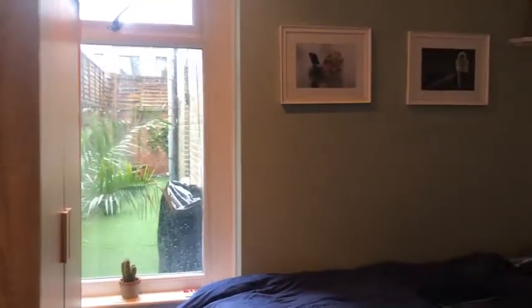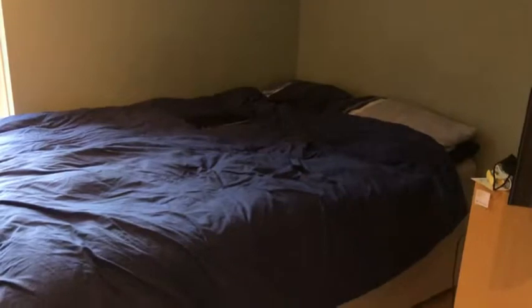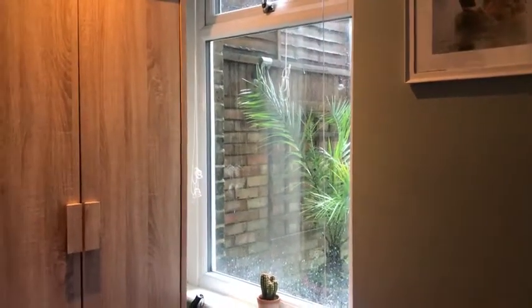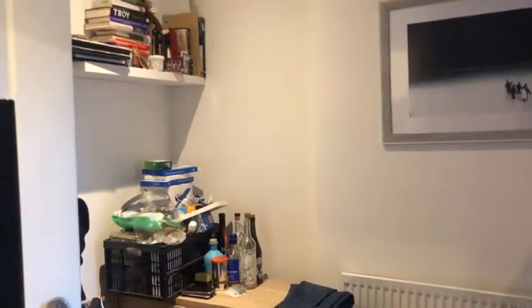Again, good size double. You've got your window here and it's nice and private because no one can see in — it's just your garden which you can see, which is lovely. You've also got a bit in the corner there for storage, which gives you that extra bit of space.